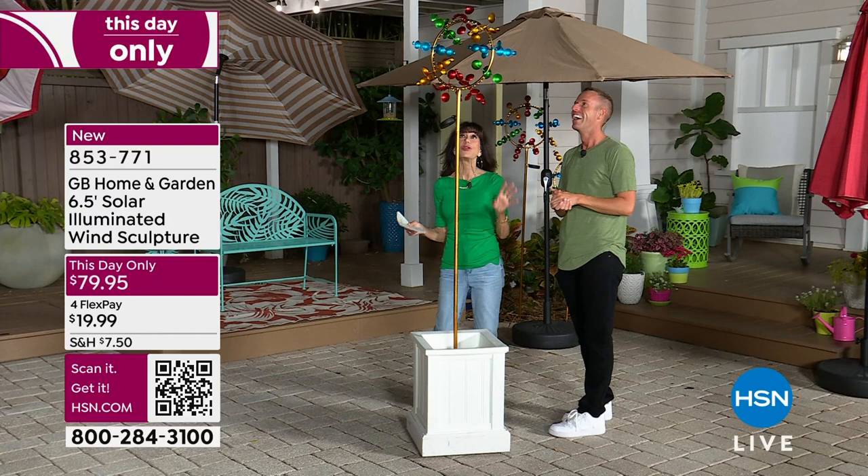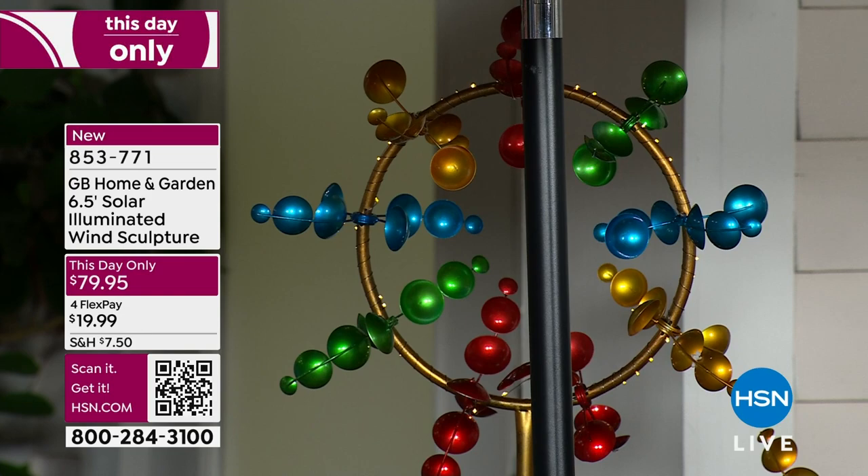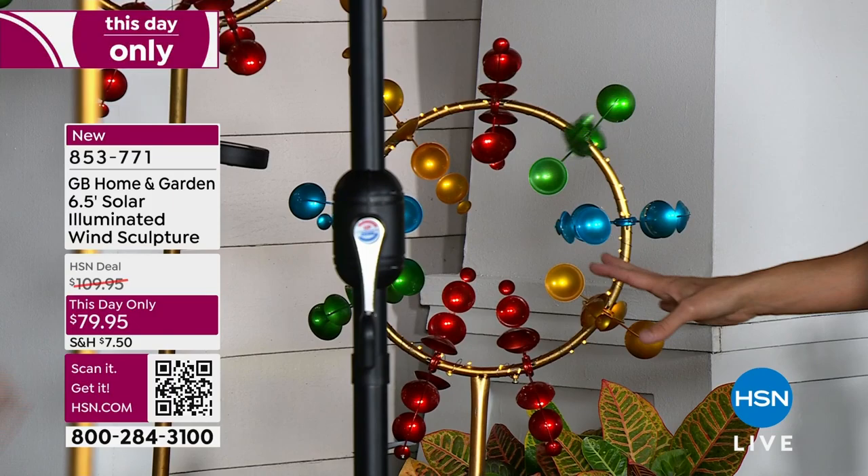It is simply beautiful — six and a half feet high. You can make it shorter if you want. We did a shorter one here. This is so cool, so different. It has two poles, so you can just take out one of the poles. You can lower it about a foot if you want to. It looks like something you would find at an art gallery.